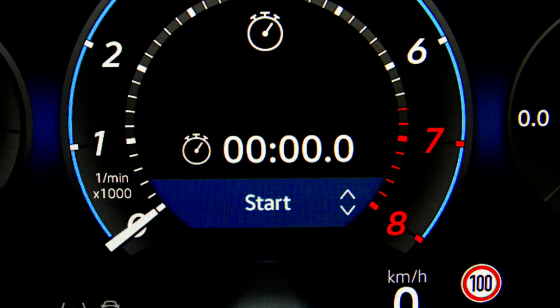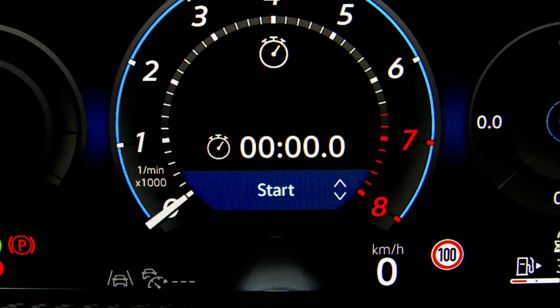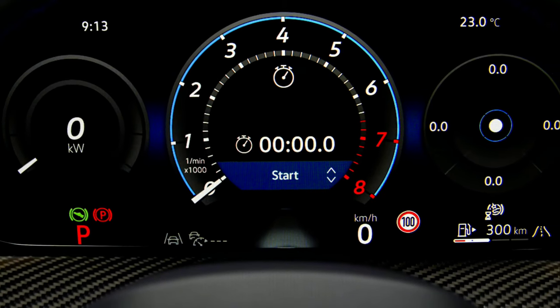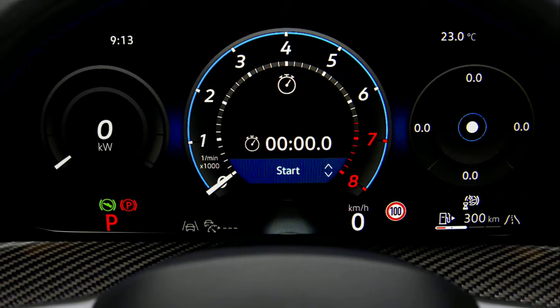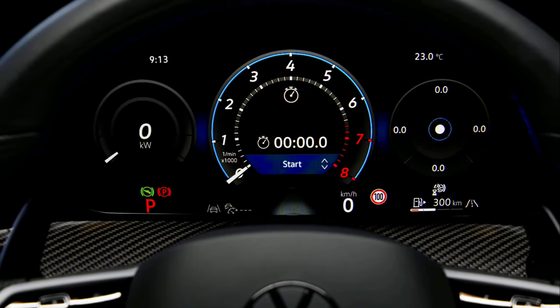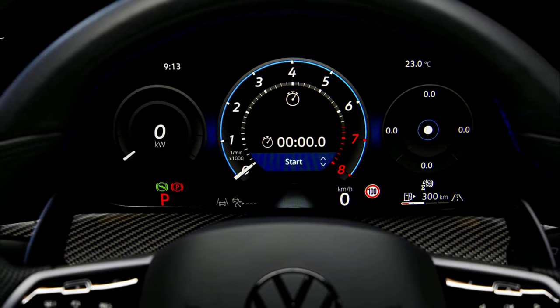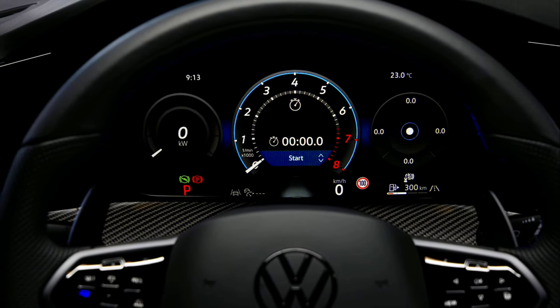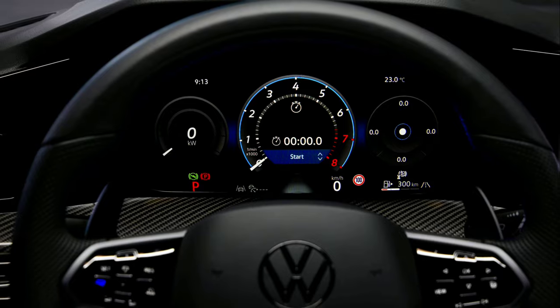The Enhanced Digital Cockpit Pro is standard, with a display diagonal of 26 centimeters, in addition to the classic views available in other models in the product line. The Digital Cockpit Pro in the Golf R offers an enhanced sports skin featuring a central round rev counter with an R-specific design, as well as the R view with a horizontal RPM display.